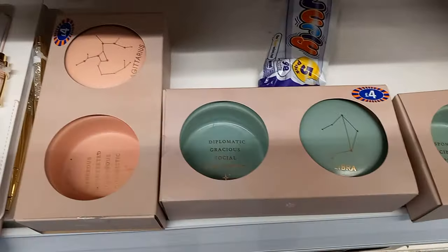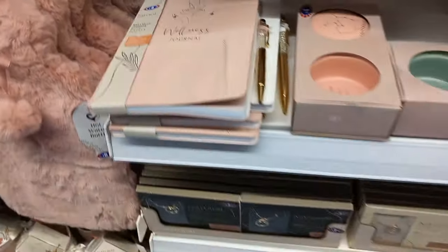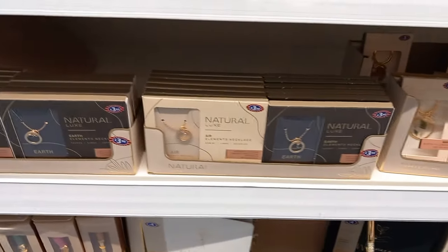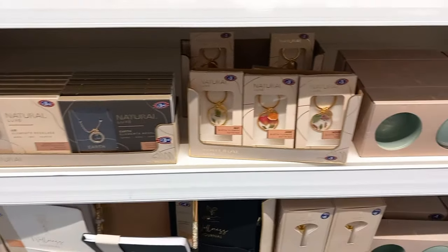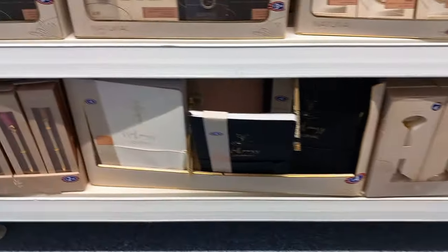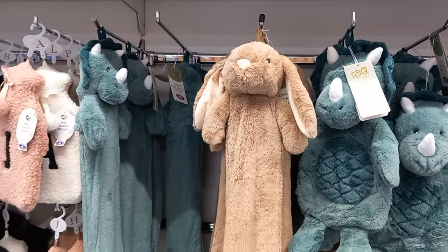There are trinket things with the star sign showing what the words mean, and a wellness journal as well if you know someone who loves journaling. Also necklaces and pens with a crystal on the top, and different colors of wellness journals.